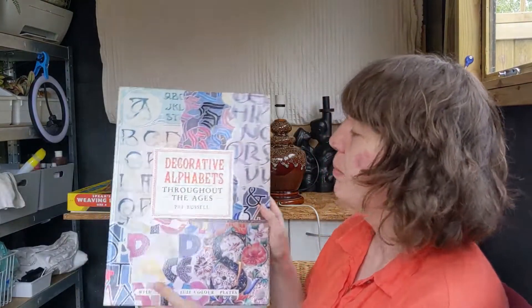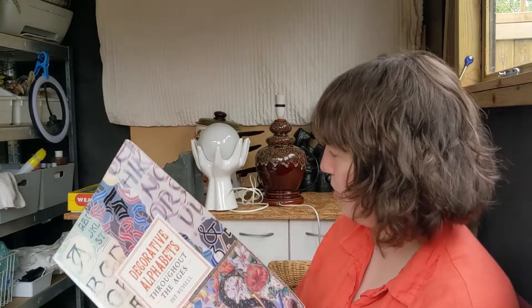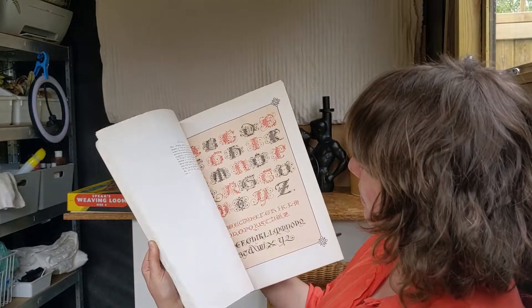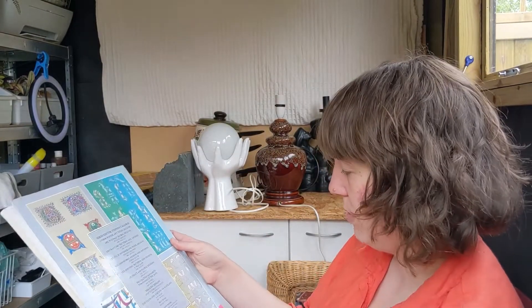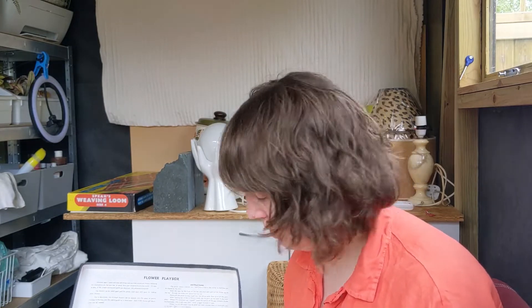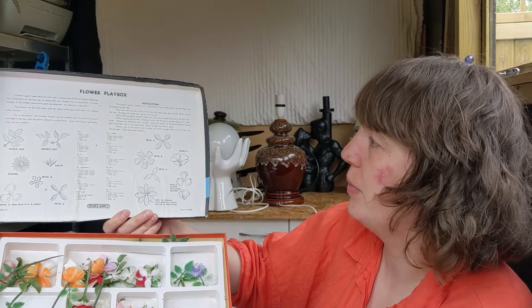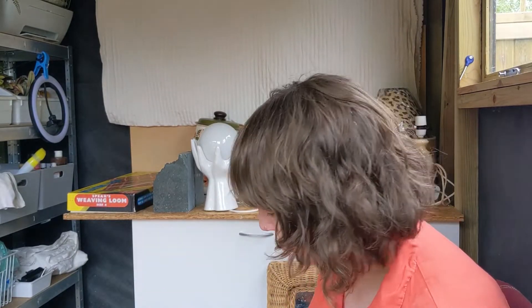This is probably not worth anything but I liked it - Decorative Alphabets Throughout the Ages. It's ex-library with a little library thing in it from St Andrew's School. It is from 1988 but it's vintage and it's got some lovely pictures in it - probably 50p. The Spears Flower Playbox was £1 and it's got an extra bit of polystyrene in it; it is full of flowers and you can sort of make your own and take them apart to create your own flowers. I don't think it's worth a massive amount - maybe a tenner or something, but it's quite cute.